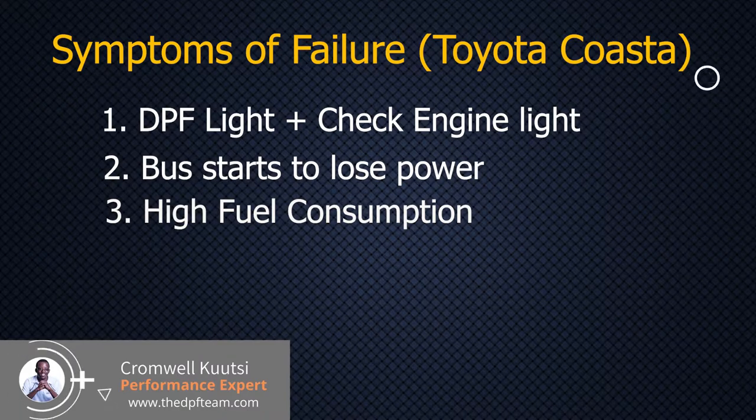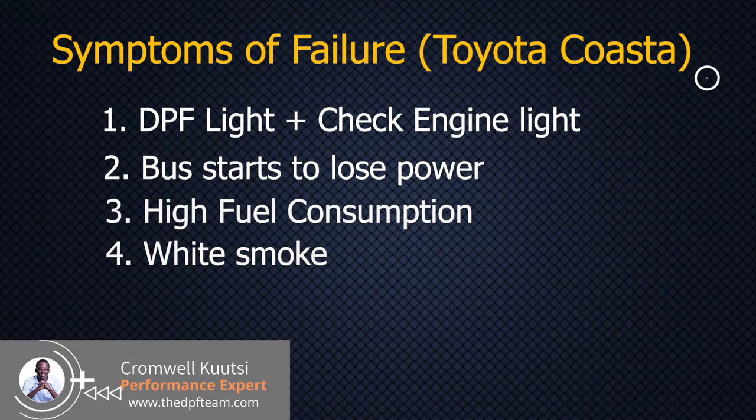The vehicle may enter a mode where it constantly tries to go through that self-cleaning process, consuming so much fuel that the vehicle feels uneconomical to run. The fourth thing — and this usually happens when your DPF has been breached — is that you are going to see it puffing clouds of white smoke. You see that white smoke when it is stationary or when you are in traffic, but as you are driving on the highway you won't see those clouds.